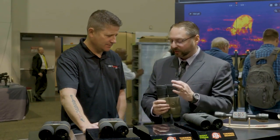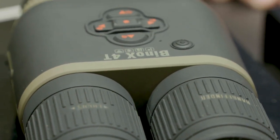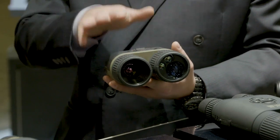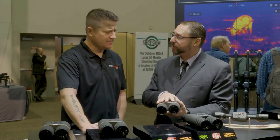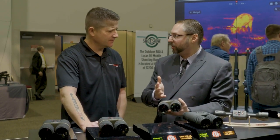Also, we've integrated a laser rangefinder up to a thousand yards. And also, we have our BIX technology — that's Ballistic Information Exchange — so these binoculars will communicate with any of our smart scopes and send the ballistic data to the scope for automatic POI adjustment.